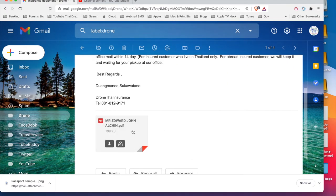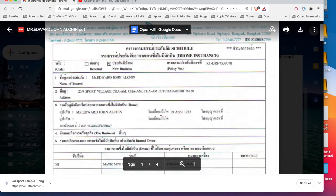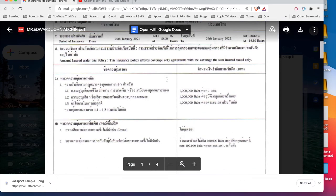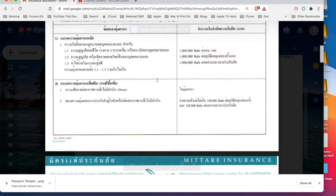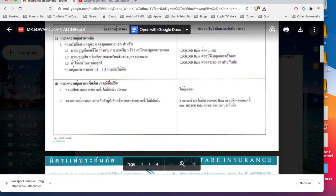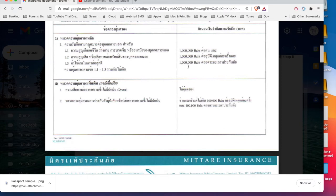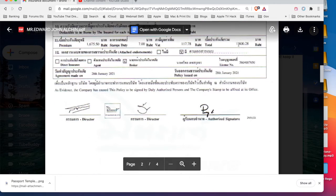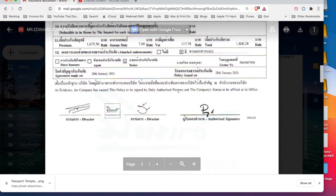The insurance document has my address and all the information about the Mavic Mini - DJI is the company that makes it. It has the serial number and confirms this is an e-copy of the coverage. It's a million baht for personal damage, a million baht for property structural damage. It also covers you for a hundred thousand baht bail if you get arrested using the drone.